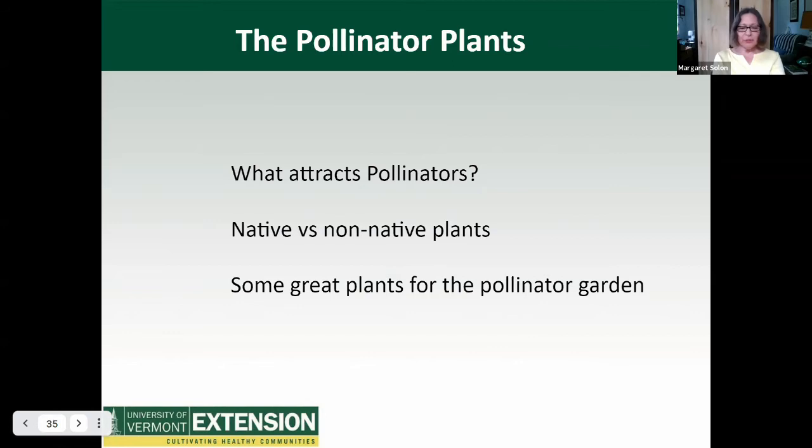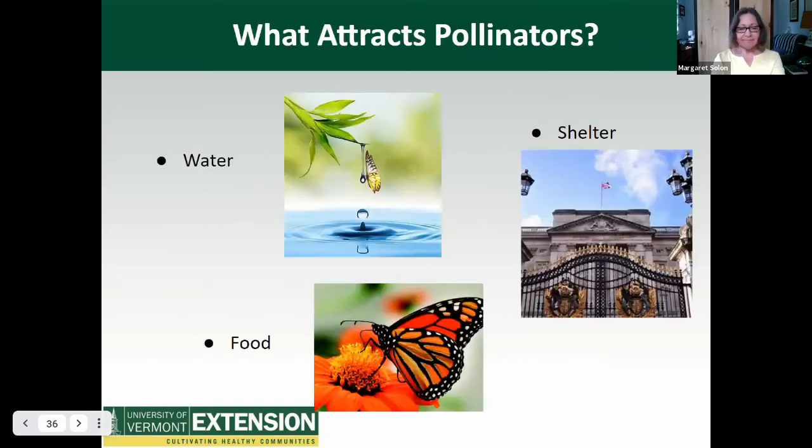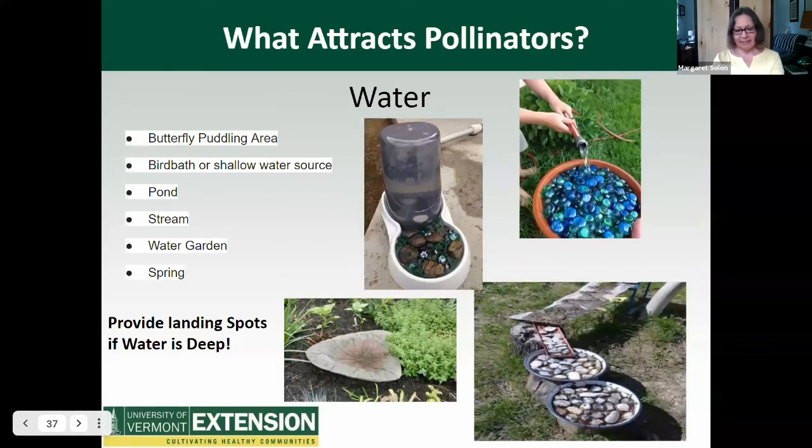Now that we've seen who the pollinators are, we're going to focus on the resources that will attract them to your landscape. We'll learn the differences between native and non-native plants and why that distinction is so important. So what attracts pollinators? Here are the basic elements they need for their survival: water, habitat for them and their young, and nutritious food. First, let's talk about water. A butterfly puddling area, a bird bath, or other shallow water source, or a water garden are all easy to provide. Whatever you provide for a water source, it should be within about 300 feet of the smallest pollinators.